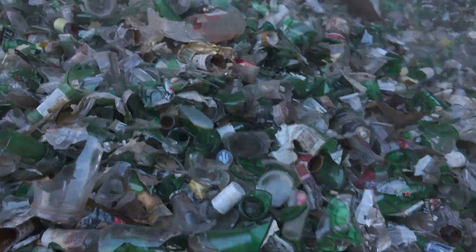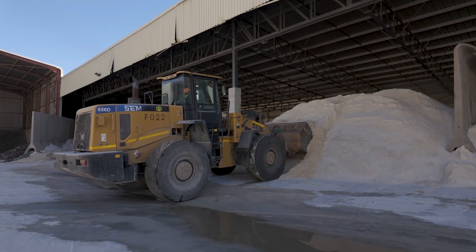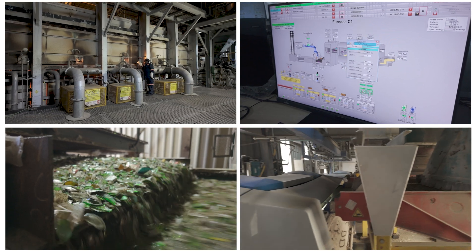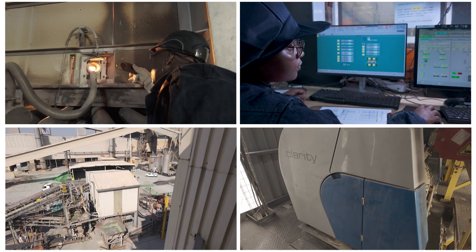Recycled glass plays a vital role in glass manufacturing. It reduces the need for virgin materials such as sand and soda ash, which helps conserve natural resources and energy. It also melts at a lower temperature, enabling us to further reduce emissions and save energy.